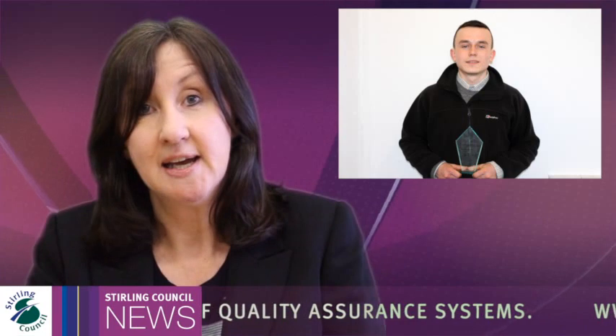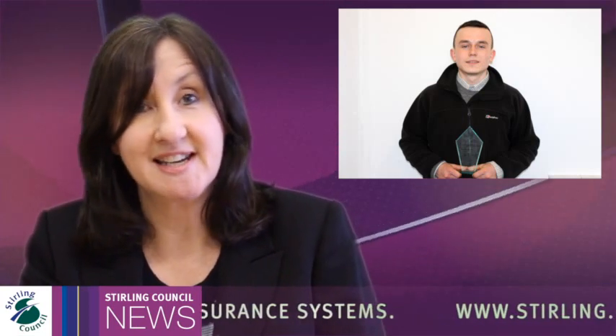And finally, Stirling Council apprentice fisheries bailiff Ryan Binney has won the Lantra Learner of the Year award for fisheries management and environmental conservation. It's the second time that Ryan has made the final of this national competition, and he took the top spot at a ceremony last night in Dunblane.